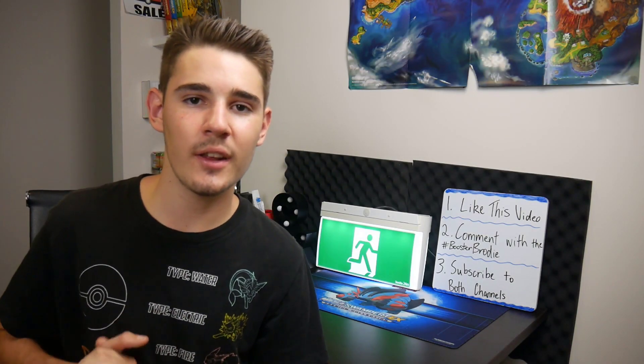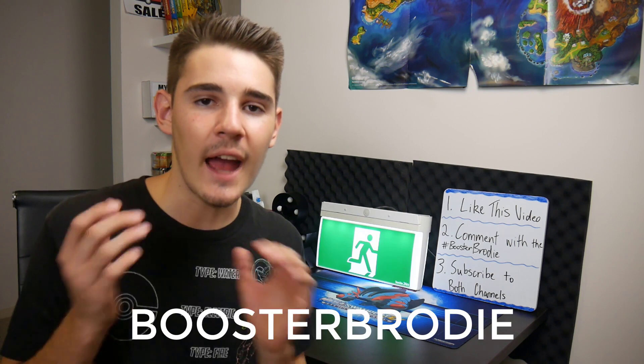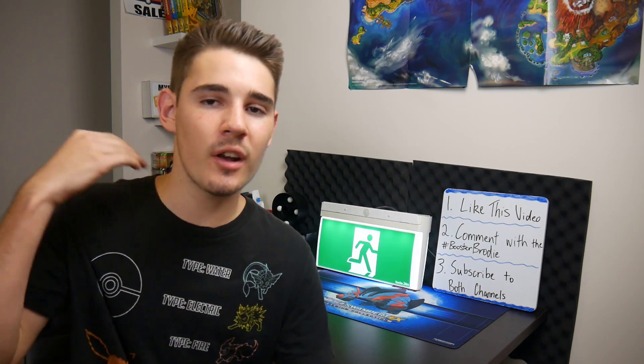If you would like a chance to win two sealed Pokemon Guardians Rising Booster boxes, all you've got to do is like this video, subscribe to myself and BrodyamityTCG, and leave a comment in the comment section below hashtag BoosterBrody. At the end of April, I will be choosing a winner from my channel and Brody will be choosing a winner from his channel, so make sure you head over and do exactly the same steps. Best of luck guys and let's get into the video.